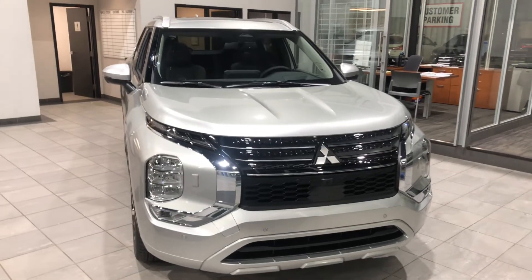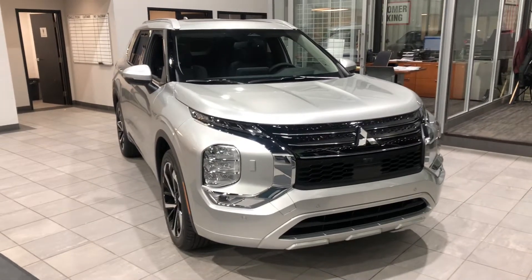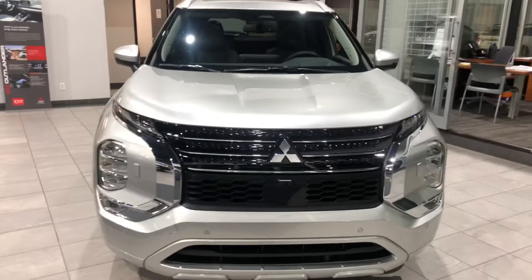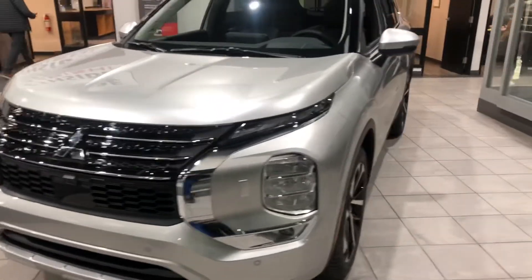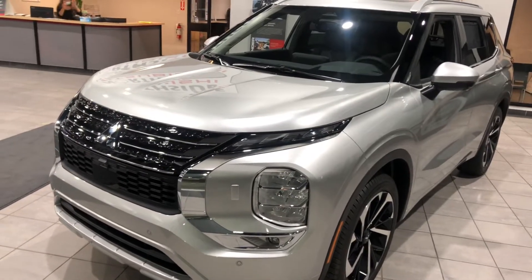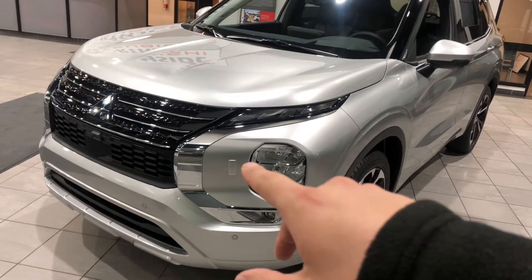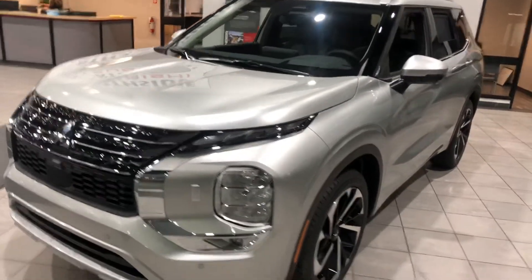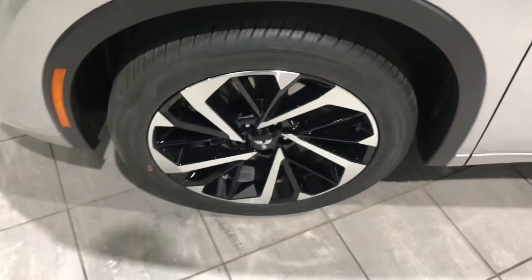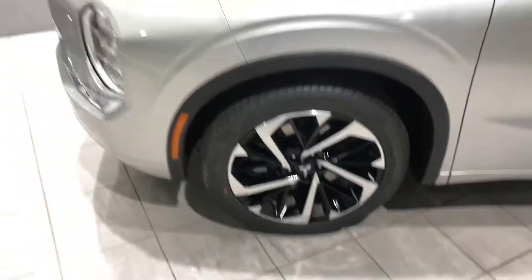Hi Mason, it's Jay here from North Side Mitsubishi. I'm going to do a quick walk-around video on our 2022 Mitsubishi Outlander GT in silver. Underneath the hood you have a 2.5-liter four-cylinder engine giving you 181 horsepower as well as torque. You also get your LED daytime running lamps, fog lamps down below, and it does come with headlamp washers — really nice to have for those long road trips. It is sitting on some gorgeous 20-inch two-tone alloy rims wrapped around all-season tires.